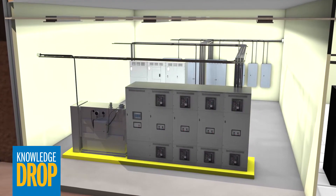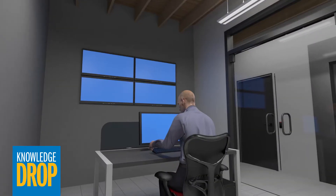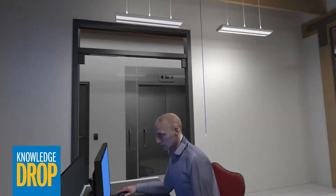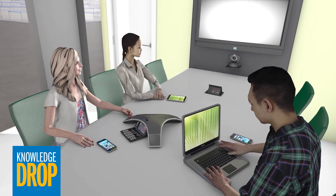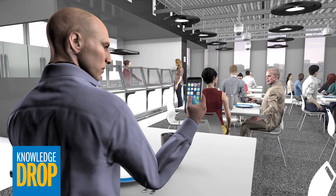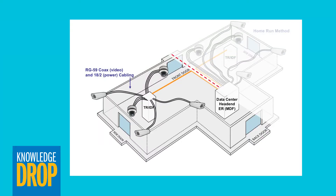Second, it includes specific design recommendations for the building power distribution, building management systems, and converged network applications that ensure the building is flexible enough to accommodate changes in technology and the needs of its occupants. For example, the concept of zone cabling is addressed.